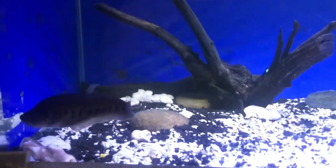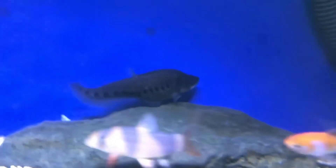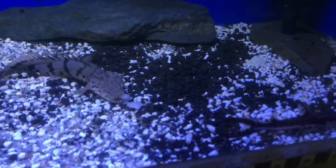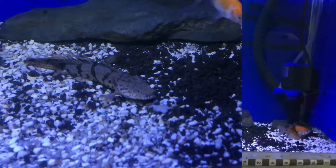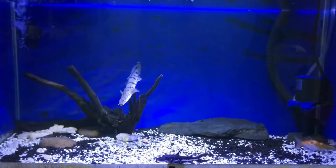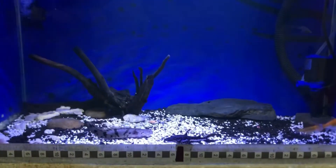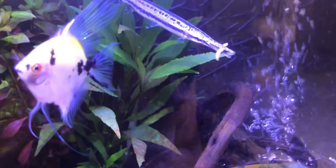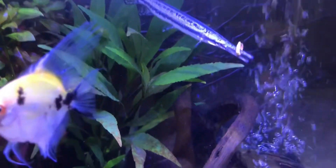This is a tank for raising baby-sized fish. As you can see, I am raising predatory fish like clown knife fish, tiger shovel nose, and also other predatory species. This is my second tank where I just put the spotted gar.